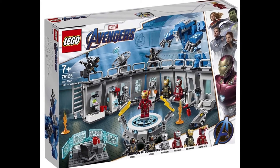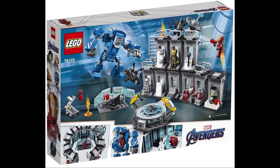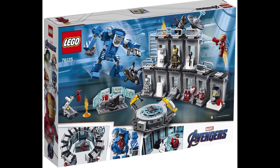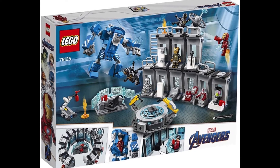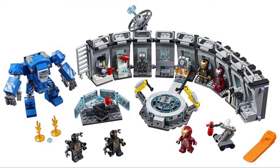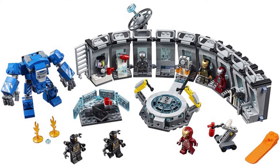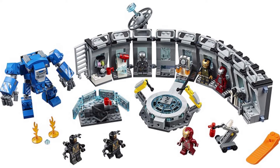The third set is LEGO 76125 Iron Man's Hall of Armor — sorry — with 524 pieces, and it's gonna cost $59.99. I love this one. We have Iron Man marks — I'm not even gonna try calling all of these names.